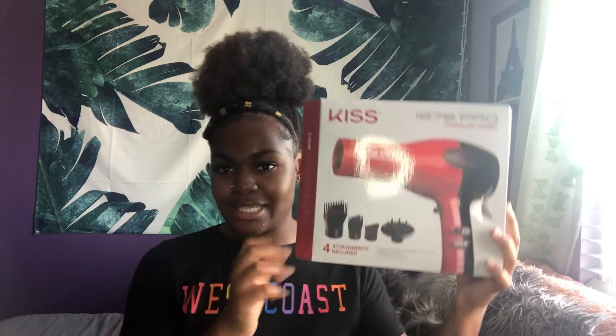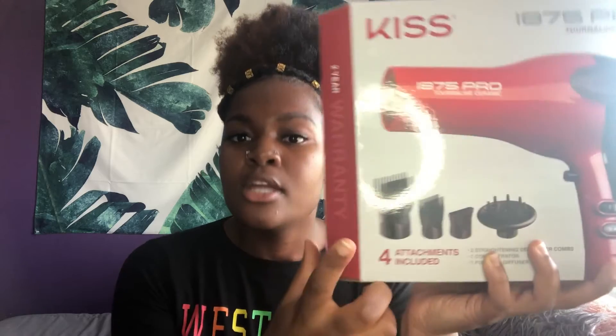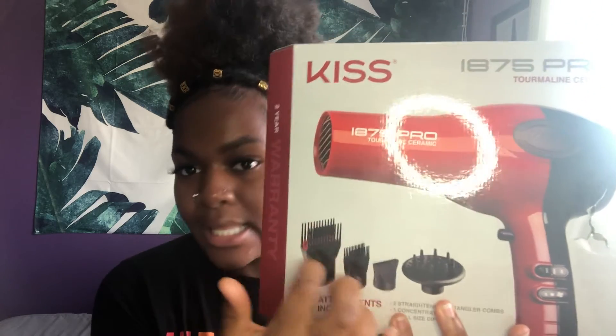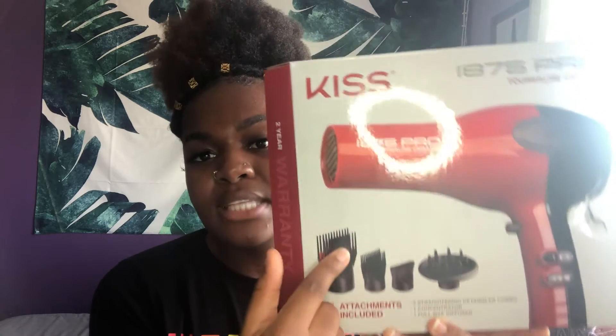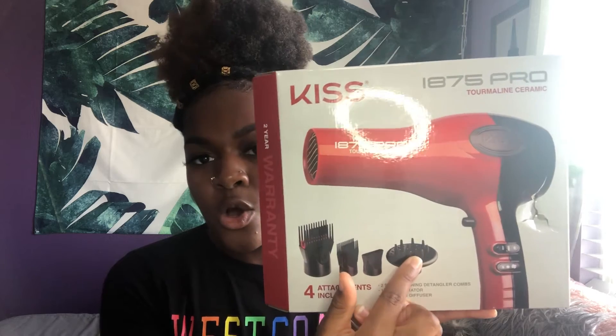So the first product is this Kiss blow dryer. You can see my ring lights in the view, but yes, this is the Kiss blow dryer and I really love this blow dryer because it comes with all these comb attachments. It comes with two different combs — this one is like a more detangling type of comb. It comes with a detangling comb, a regular comb, a concentrated nozzle, and also a diffuser attachment, so it's very versatile.